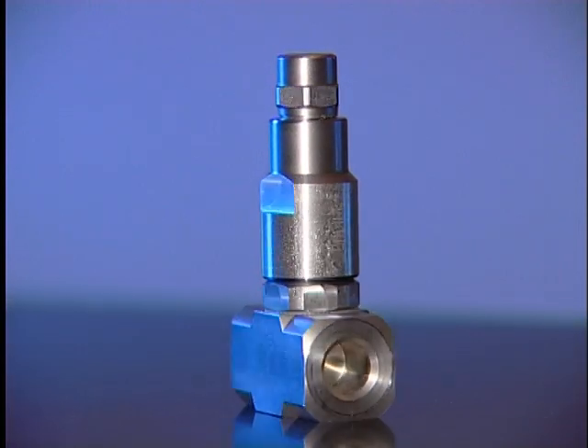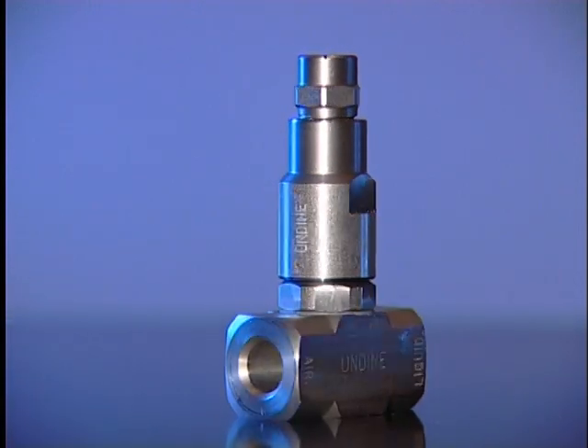Undyne, the new 21st century standard for industrial cleaning.